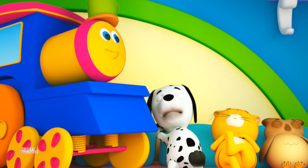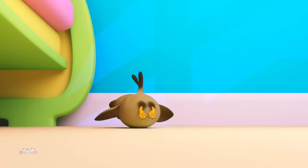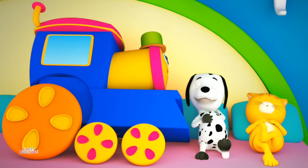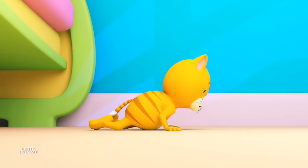There were four in the bed and the little one said, roll over, roll over. So they all rolled over and one fell out. Three, three. There were three in the bed and the little one said, roll over, roll over. So they all rolled over and one fell out.